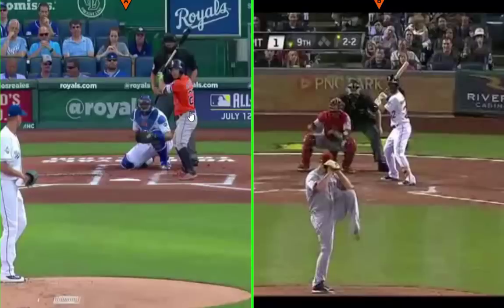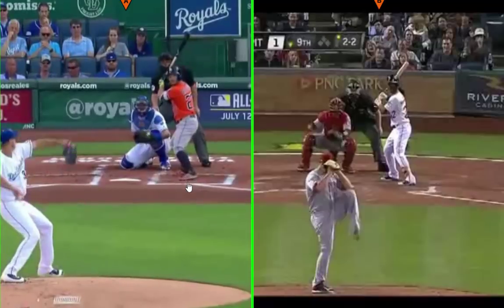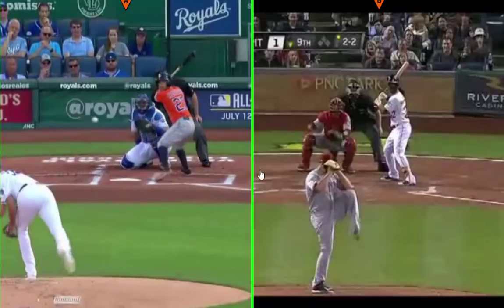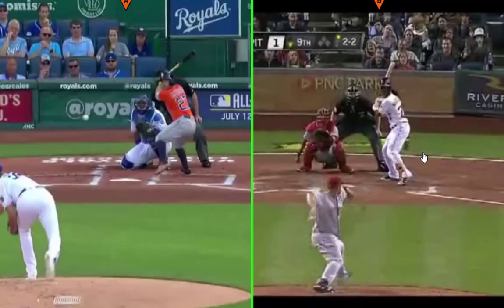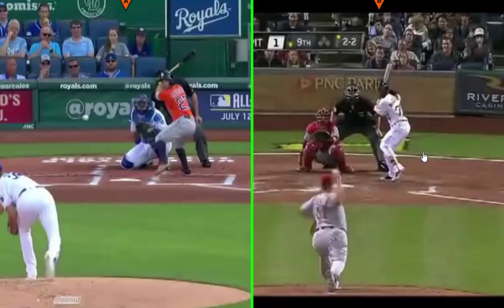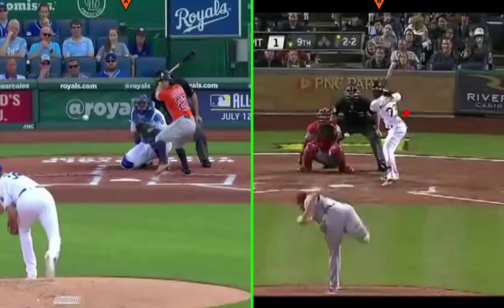Now let's look at a couple of smaller hitters — Jose Altuve on the left, around 5'6" and 160 pounds, and Andrew McCutchen on the right, about 5'10" and 190 pounds. With Altuve you can barely make out the two early on, but at landing you can see the 27 clearly. McCutchen hits a ball to the opposite field around 400 feet — and without showing numbers it's very difficult for a smaller hitter to go oppo with that power. You can see the same protraction of the front shoulder and retraction of the back shoulder at landing.